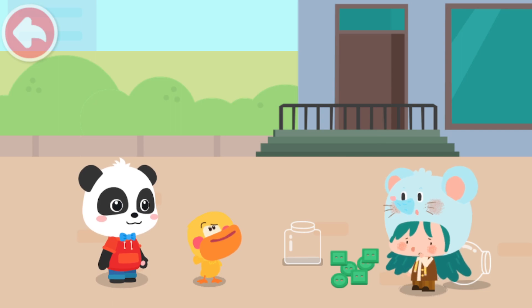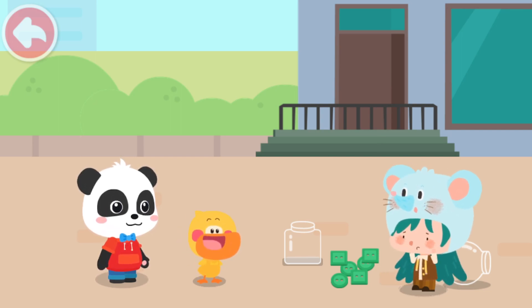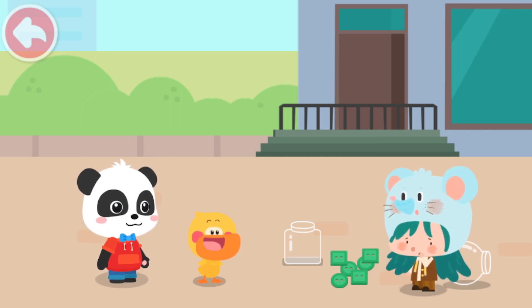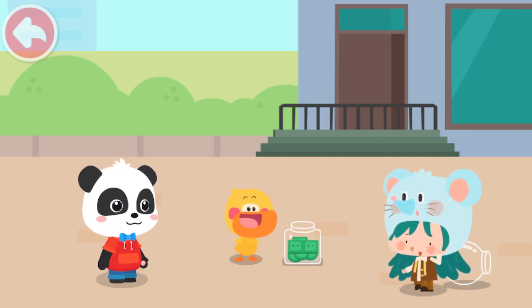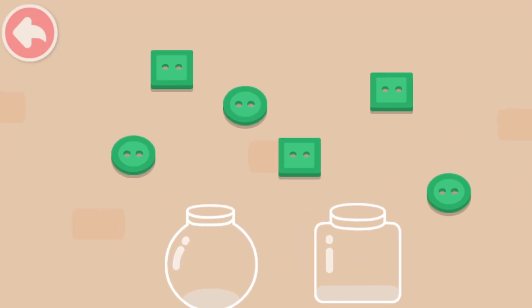Mousy, what's wrong with you? I just fell and spilled all my buttons. Can you help me put the buttons into the bottles? Okay, no problem. Is it okay to put them like this? They can't be put like this. We need to place them according to the different shapes. So how do we put them? Kids, can you help Quacky sort the buttons into the bottles by shape?